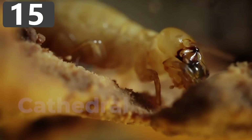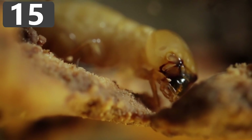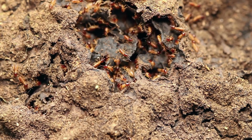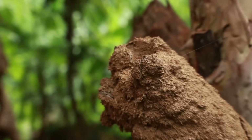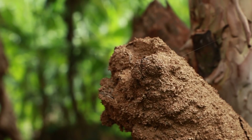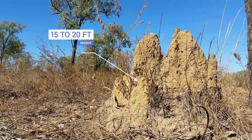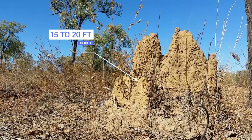Number 15: Cathedral termites. Cathedral termites are a grass-eating species of harvester termite native to the northern territory of Australia. Once you see their nests it becomes clear why they've been given their name. They build absolutely enormous mounds that often reach up to 15 or 20 feet in height, and some have been seen increasing by 3 feet a week.